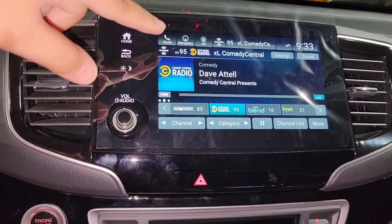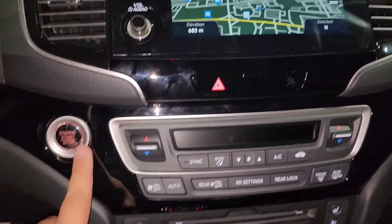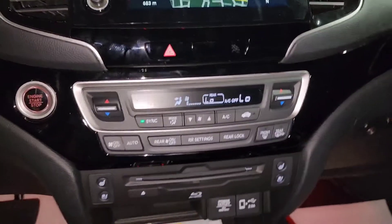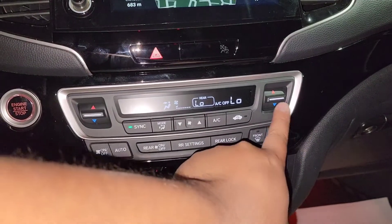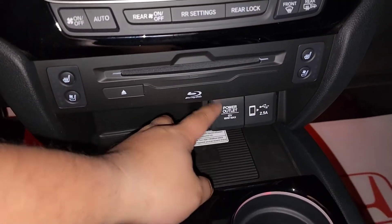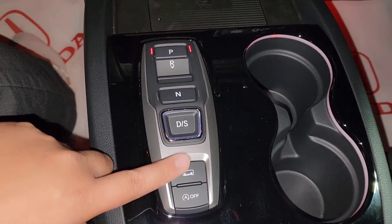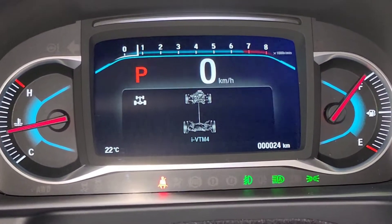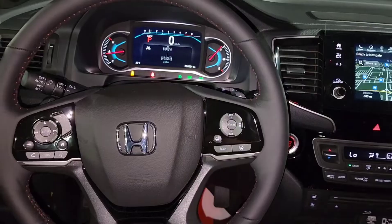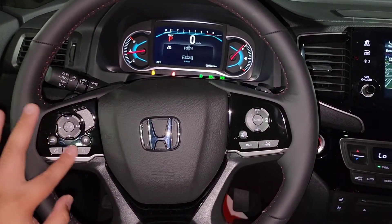Dito naman sa looban — we have Sirius XM radio, I believe they get three months of this for free. You also have your navigation built-in right there. You got your push-button start, meaning the vehicle is equipped with a remote starter from factory. You got your climate controls, heated seats and cooling seats, dual-zone climate controls. You can also play DVDs for the kids or music CDs. You got wireless charging, and more power outlets for charging your devices. On the steering wheel, you can see your adaptive cruise control buttons, heated steering wheel, Bluetooth, leather-wrapped steering wheel with the nice red stitching, digital speedometer, and paddle shifters.